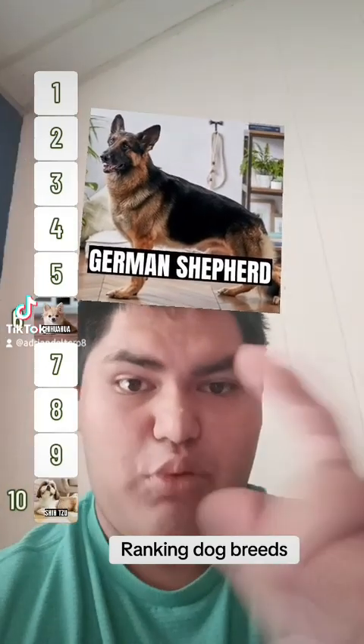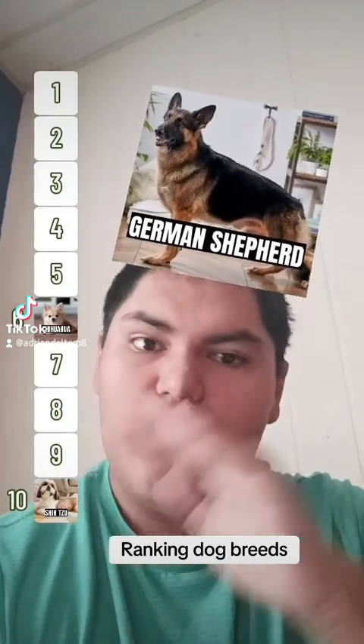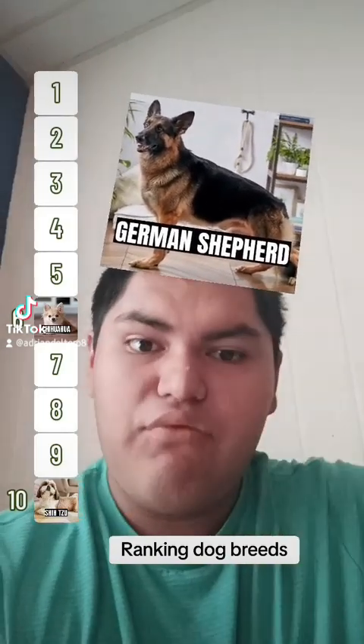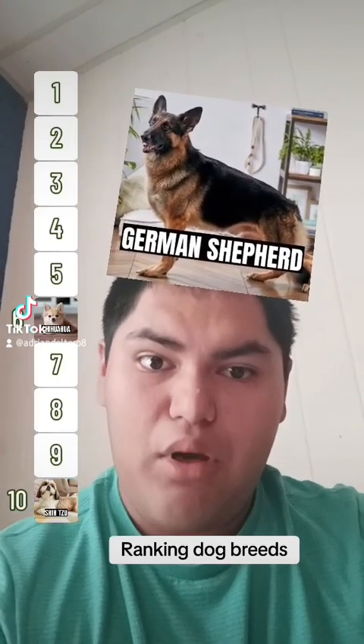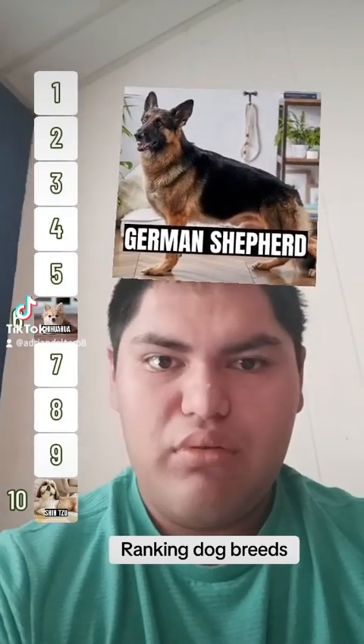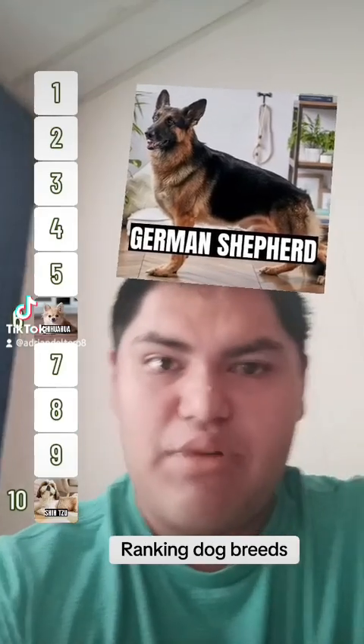German Shepherd. This is a really popular breed of dog — popular for families, and often used in police and military. This is the best guardian dog breed even for a first-time owner. If I were to get another puppy, this is what I would choose — a German Shepherd puppy.